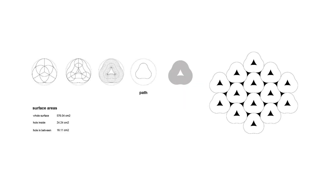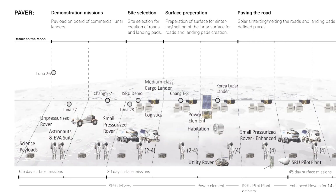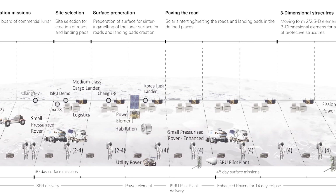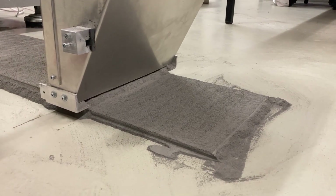LIQUIFAR has two roles. The first is to develop different geometries for these kinds of paving elements, and the other is creating a technology roadmap to show how this technology could develop into a real lunar mission and application.